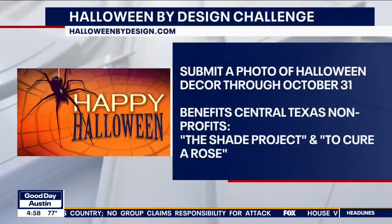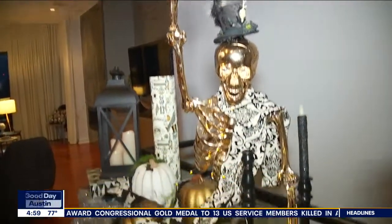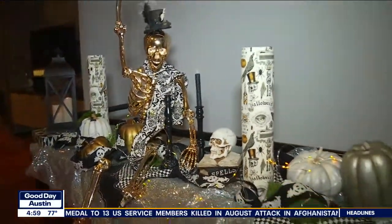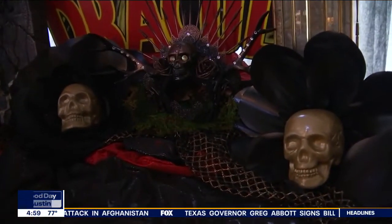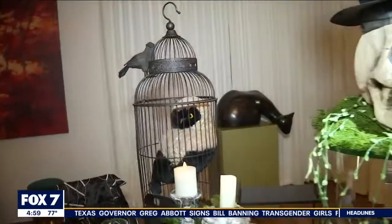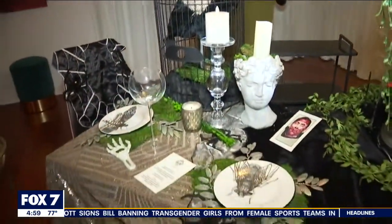Which nonprofits are benefiting from Halloween by Design this year? The Shade Project and To Cure Rose — both of these are local right here in Austin, trying to do some really good in our local community. The Shade Project is all about skin cancer prevention, education, and outreach — we also build shade structures at schools and parks. And To Cure Rose Foundation was founded by Casey McPherson. His daughter has a rare genetic disease and he is helping to promote the science to help find a cure.